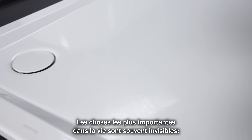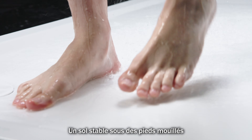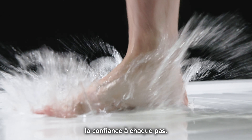The most important things in life are often invisible: trust, safety, joy, stable ground under wet feet, confidence in every...